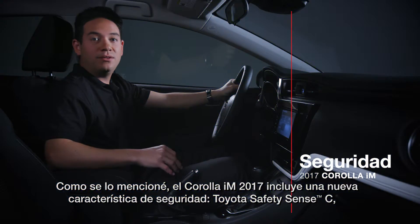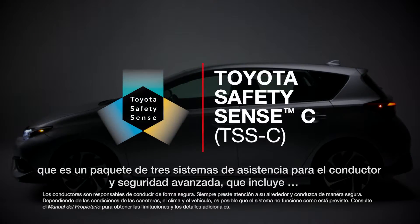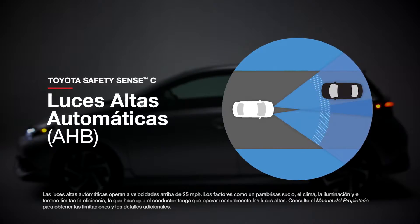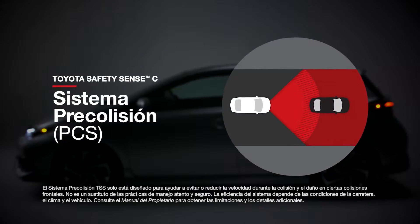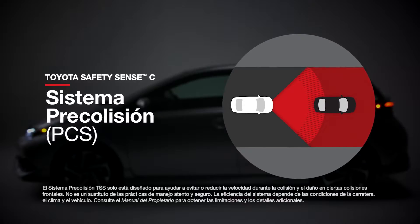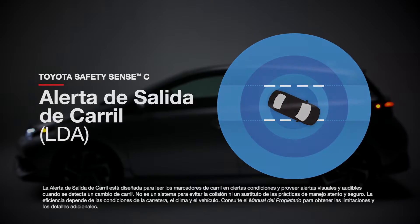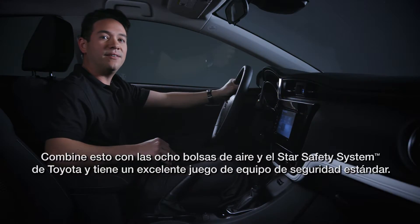The 2017 Corolla IM includes a new safety feature: Toyota Safety Sense C, which is a suite of three advanced safety and driver assistance systems. First, Automatic High Beams, designed to detect the headlights and taillights of other vehicles and automatically switch between high and low beams. Second, a Pre-Collision System, designed to watch for a collision with the vehicle ahead and may provide audio and visual alerts, additional braking force, or automatic braking. Third, Lane Departure Alert, which provides audio and visual alerts if the system detects that you start to drift from your lane. Combined with eight airbags and Toyota Star Safety System, you have a nice set of standard safety equipment.